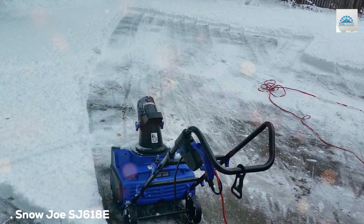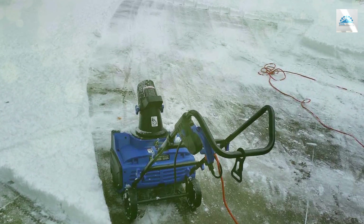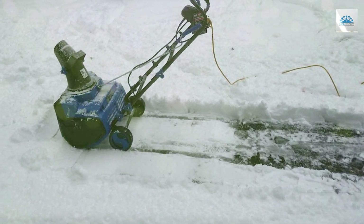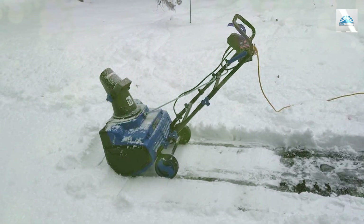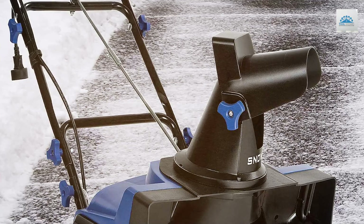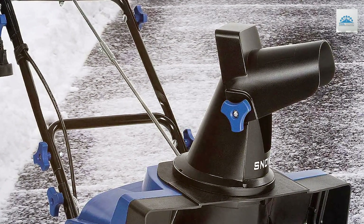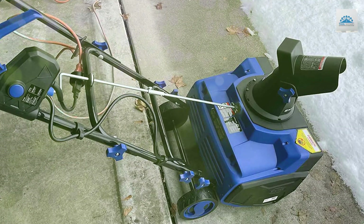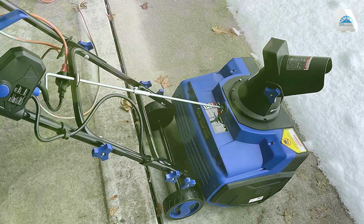Finally, the number five position is dominated by the Snowjoe SJE618E 18-inch Electric Snow Thrower. Say hello to hassle-free snow removal — this compact and efficient snow thrower is designed to make clearing your driveway and walkways a breeze. With an 18-inch clearing width and a 10-inch snow cut depth, the SJE618E is perfect for light to moderate snowfalls. The powerful 13-amp motor can move up to 550 pounds of snow per minute.